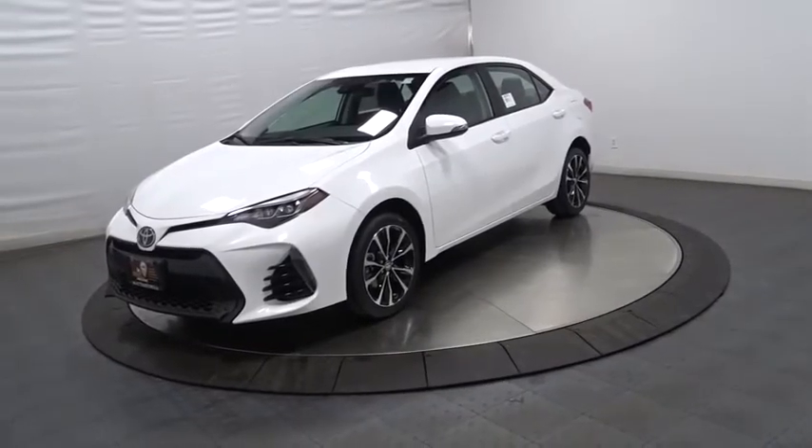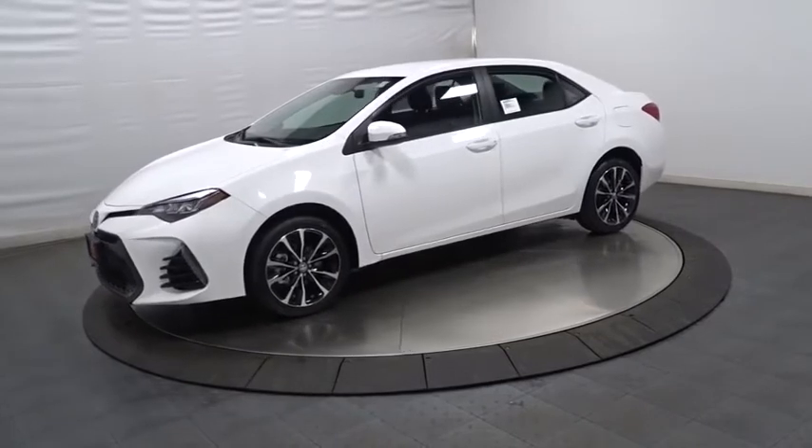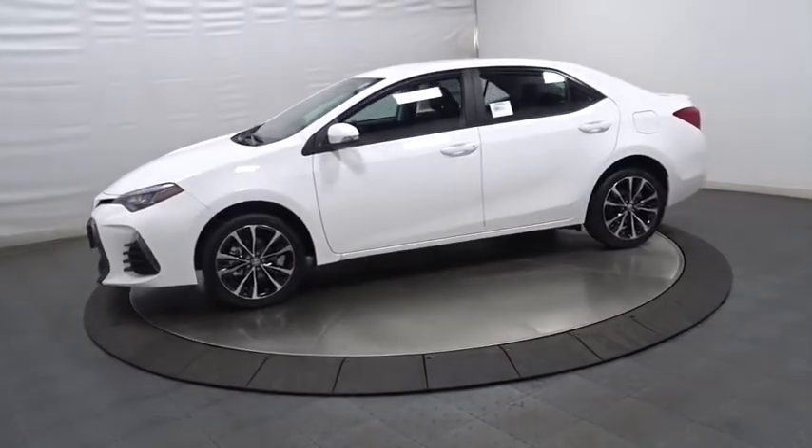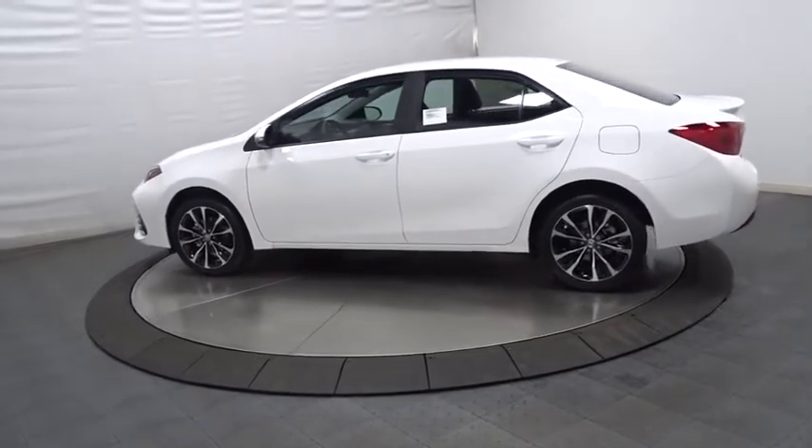2018 Toyota Corolla. The Corolla is still a great option for those who want dependability, comfort, and value. This vehicle has less than 100 miles. Here are some of this vehicle's great options.